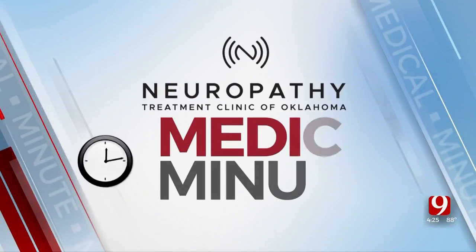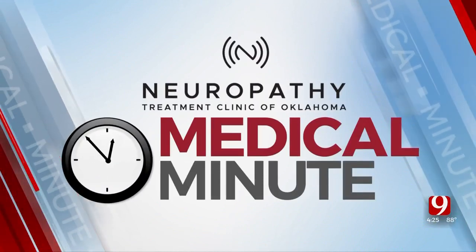For certain cancer patients, a treatment called T-cell therapy can be life-saving, but a big downside to this method is that the patient's entire immune system must first be destroyed with chemo or radiation. A new discovery in mice could change that for people in the future. News 9's Robin Marsh explains in today's Medical Minute.